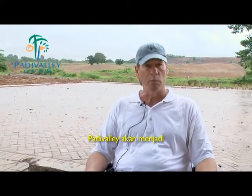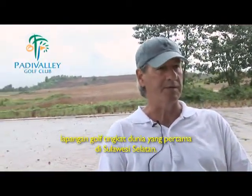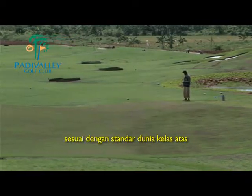Patti Valley will be the first world-class golf course in South Sulawesi. The golf course is being constructed to absolutely first-class standards.